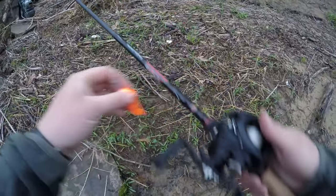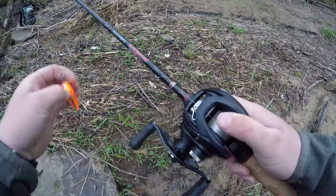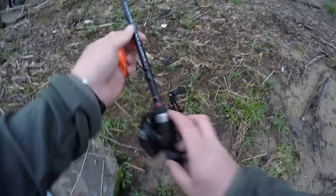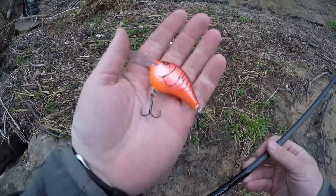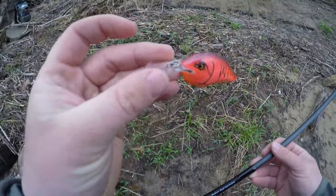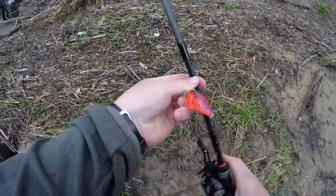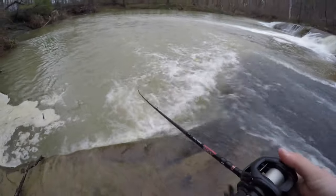Let's do a little gear check. I've got my Daiwa Tatula 100 HSL spooled up with 12-pound fluorocarbon, and my Dobbins Caden series rod — this is actually the rod they make for crankbaits and topwater. The perfect match-up is this DT6 Rapala in an excellent springtime color with an orange belly, some pink and red. This bill is going to be enough to fish the bottom effectively in this spot.